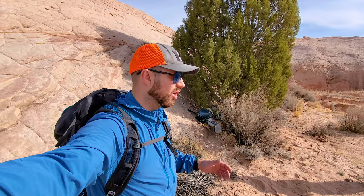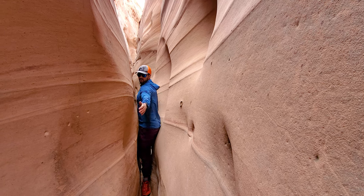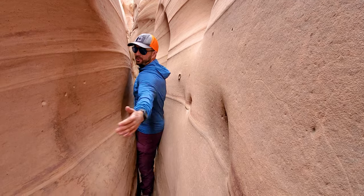We're stashing all of our gear behind this tree. We're doing a loop with two slot canyons and then coming back to where we stashed our packs to set up camp for the night. It's a good thing I had a good poop this morning.